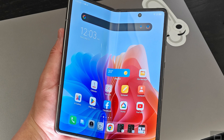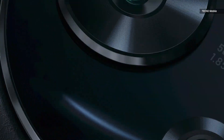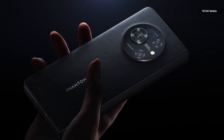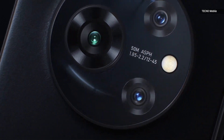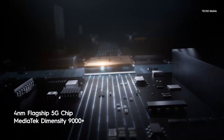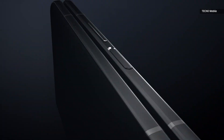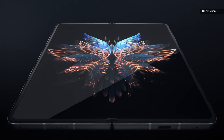On the outside, the Phantom has a 6.42-inch Full HD panel as well as a round camera hump housing a triple-sensor imaging system. The main and telephoto cameras are 50 megapixels, while the ultrawide is 13 megapixels. There's also a pair of punch-hole cameras on the two screens. The Phantom V Fold is powered by the same MediaTek Dimensity 9000 Plus processor as the Oppo Find N2 Flip, and for the base model with 12GB of RAM and 256GB of storage, the company is asking $1,099.